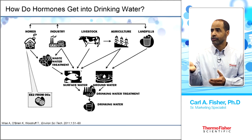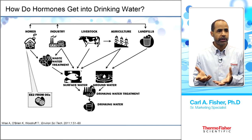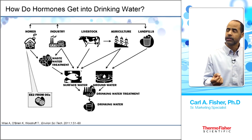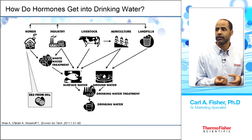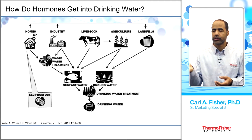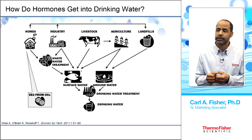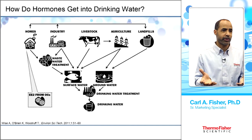Additionally, agriculture and livestock are sources, as livestock themselves have many hormones which they secrete. These eventually make their way into surface water or groundwater, which may then be treated for drinking and end up in our drinking water.